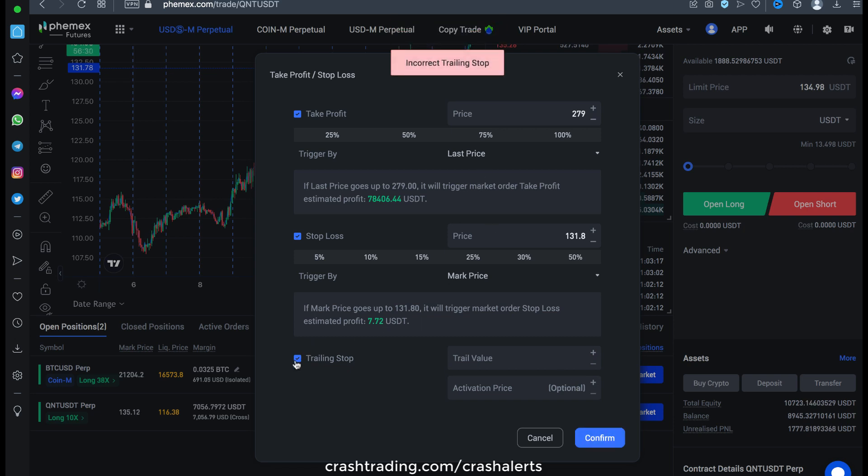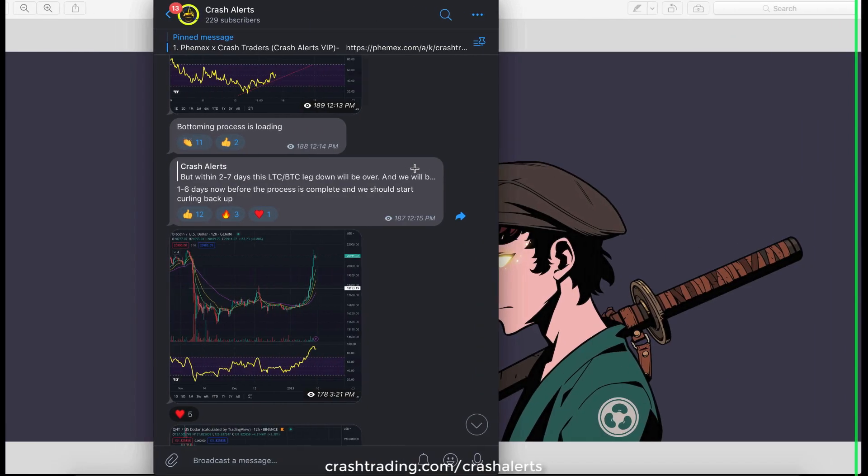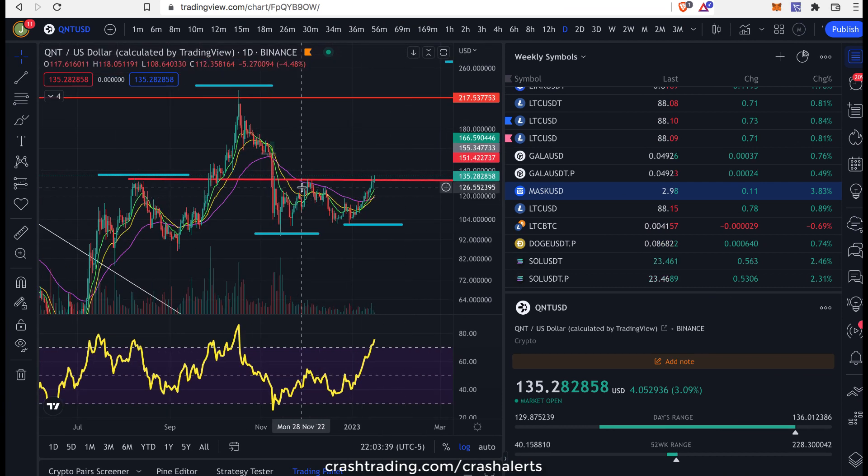Let's freaking go, baby. We don't want a trailing stop. So guys, that's my trade — set it, forget it, let it rip. Let it exceed expectations, hopefully. And that is the QNT pump that I'm calling for here on this piece of shit coin.